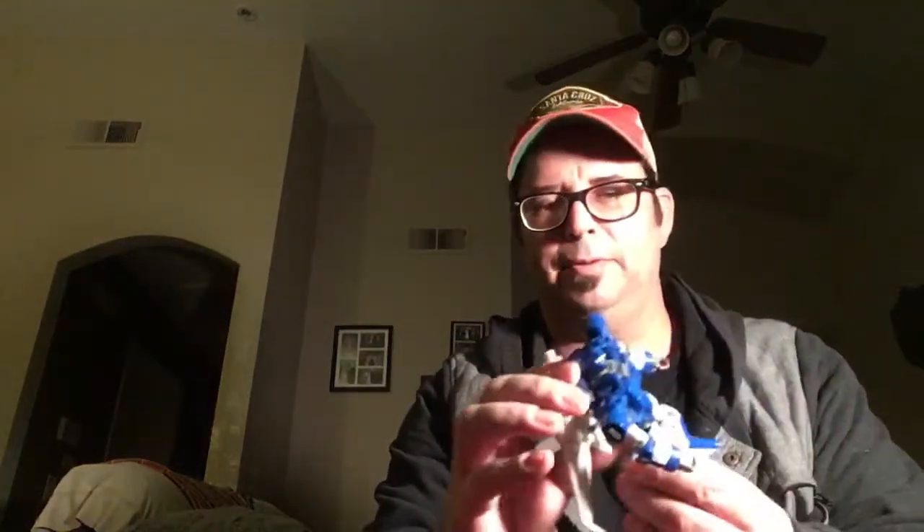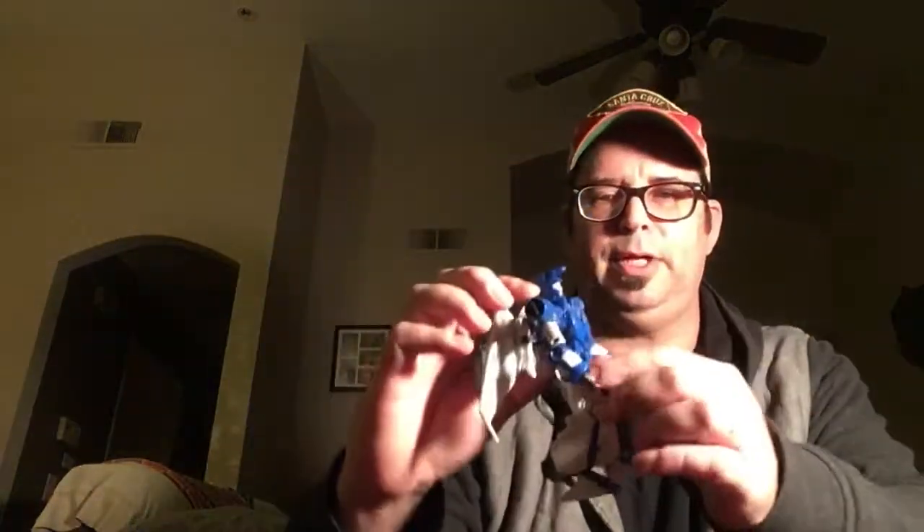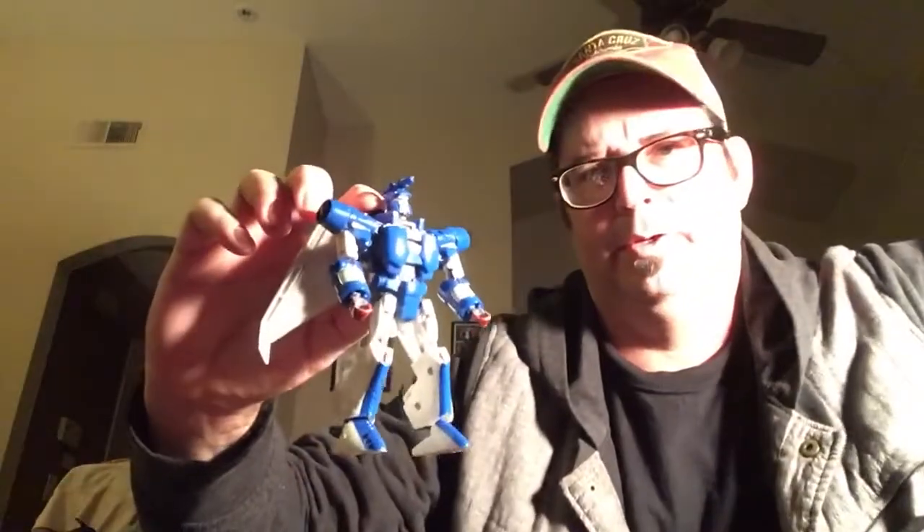Then I ended up — I got this from Big Bad Toy Store or TF Source. I didn't have this guy. He's pretty cool for Classics, really neat. Let's see if we can get a better lighting on there — yeah, he's cool.